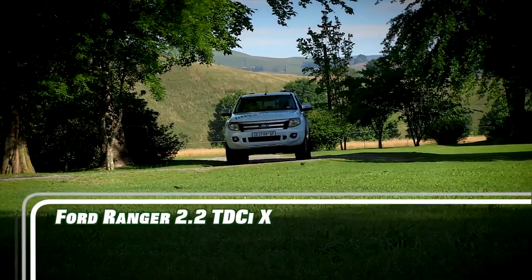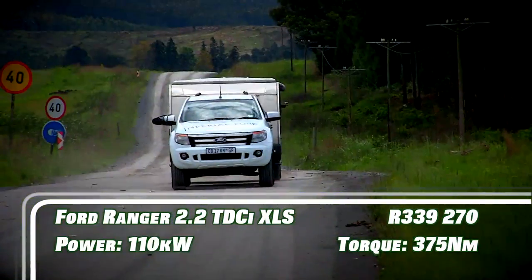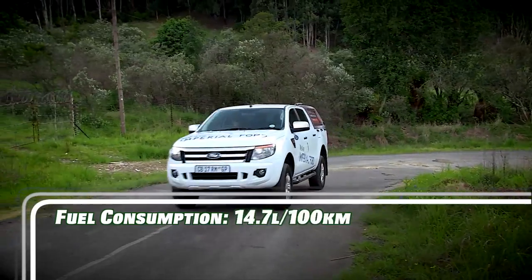The 2.2 TDCi model is powered by a four-cylinder turbo diesel engine that features the latest in diesel technology. Drive is sent to the rear wheels via a six-speed manual gearbox that is okay, but not necessarily great.